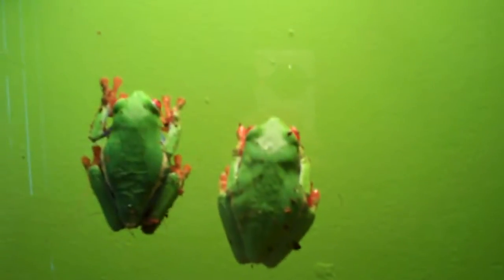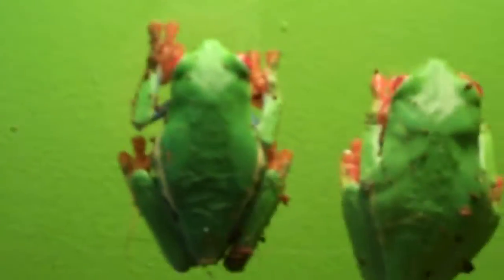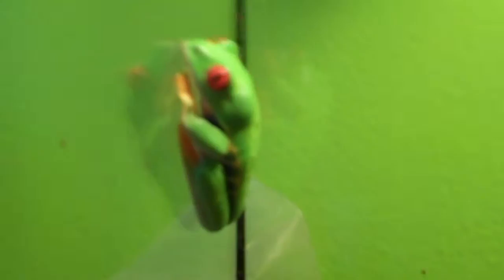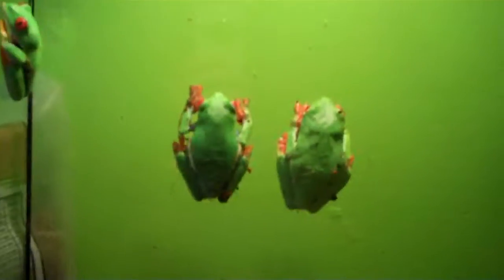These are my red tree frogs that everyone wanted me to do an update on. In about a week or two, I'm getting some clown tree frogs. And they're about as small as this guy — about an inch. They're gonna be in this tank because I may breed these red-eye tree frogs this spring, because they say the spring air makes them want to breed more.